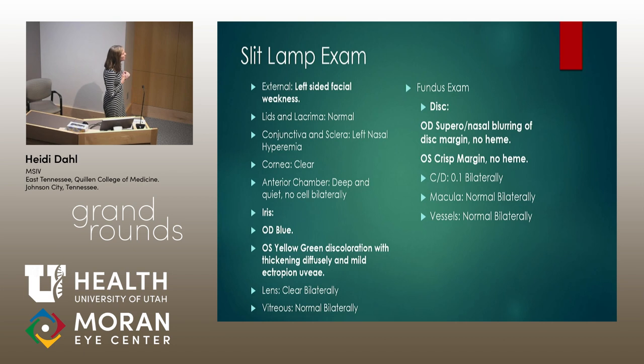At the slit lamp, pertinent positives: she is noted to have a left-sided facial weakness. Her right iris is apparently uninvolved. However, on the left, she has a yellowish-green discoloration and is diffusely thickened with mild ectropion uvea. And the other pertinent positive is her right optic nerve seems to have some superonasal blurring on the disc margin. Everything else was apparently normal.